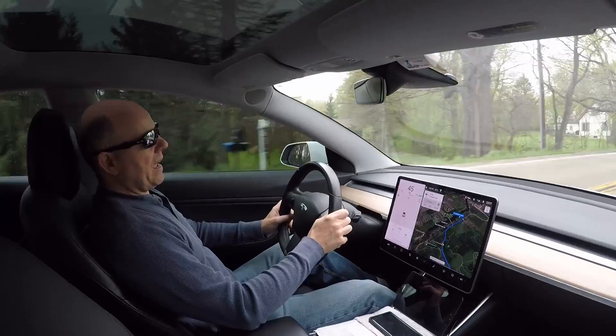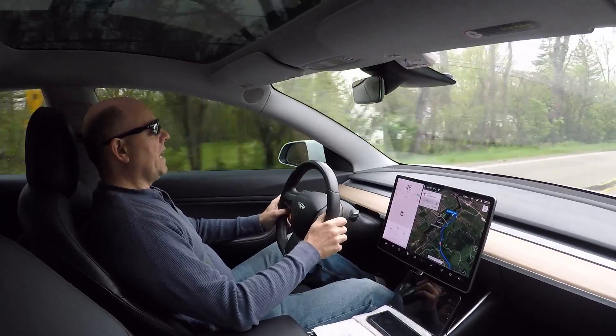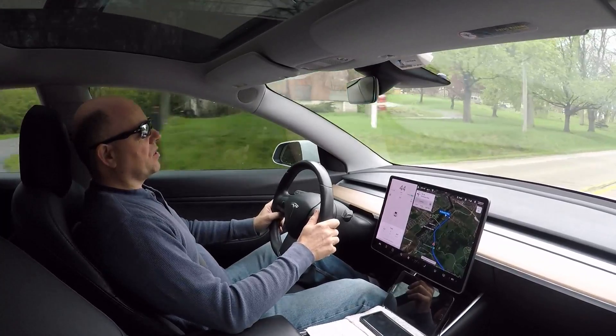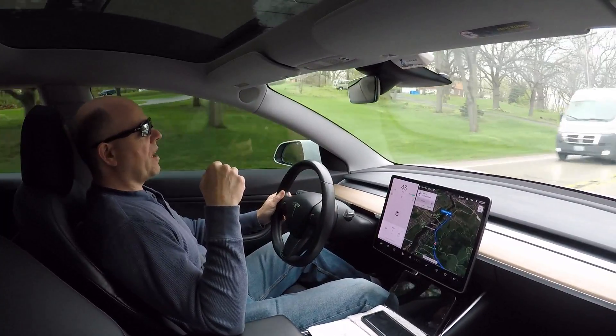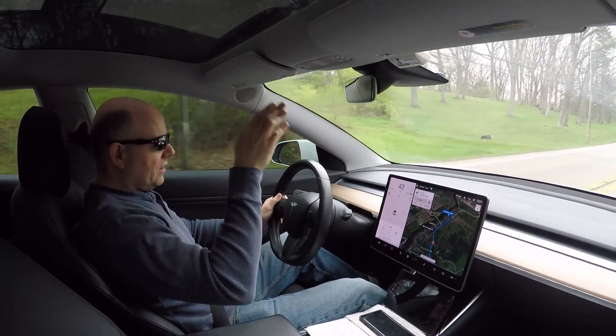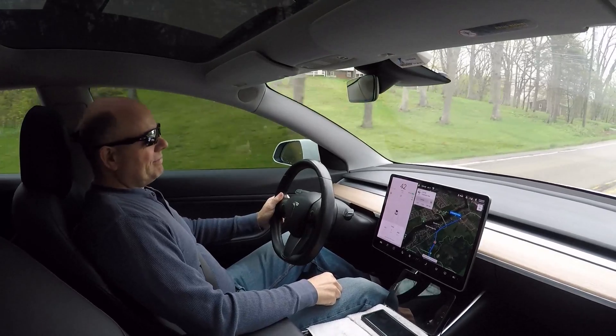Anyway, go ahead and give me a thumbs up. If you want to buy a new Tesla, use my referral code and get 5,000 free charging miles — there'll be a link in the description below. Have a good day, guys!